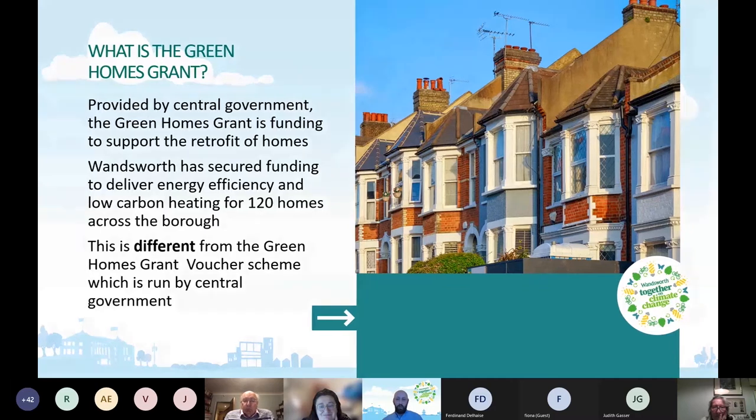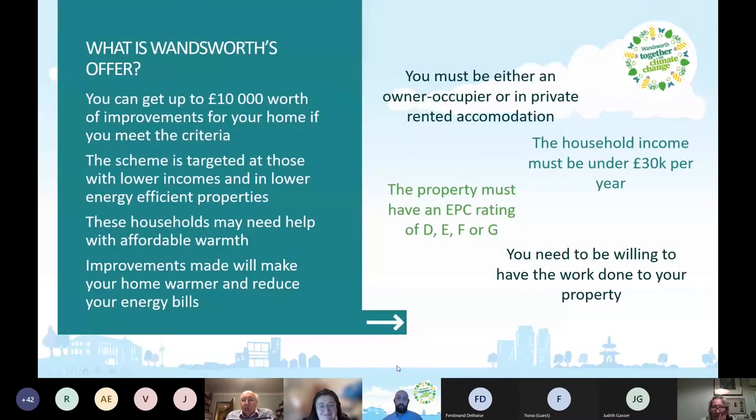So what's our offer? You can get up to £10,000 worth of improvements for your home if you meet the criteria. That's £10,000 for owner-occupiers. For those in private rented accommodation or for private landlords, it's £5,000 and there needs to be a contribution from the landlord. The scheme is targeted at those with lower incomes and lower energy efficiency properties.